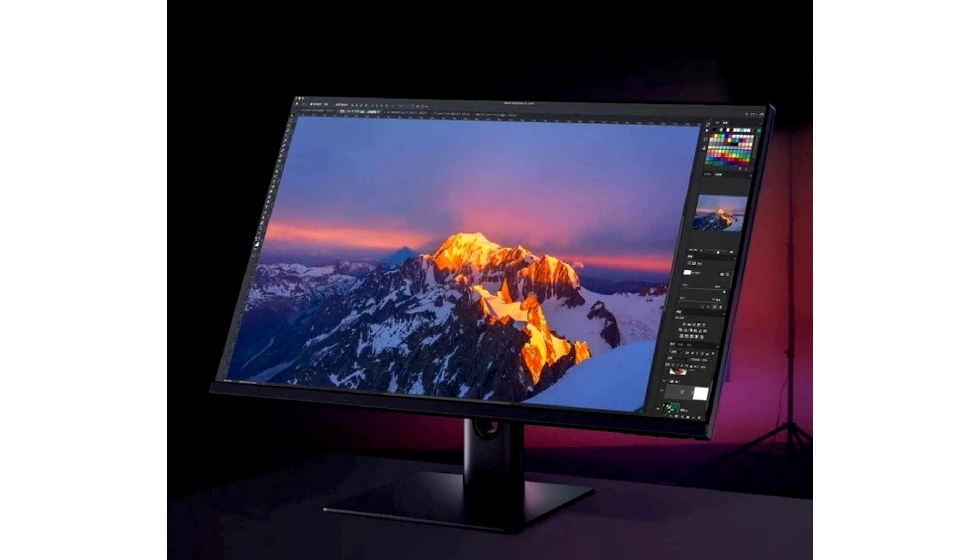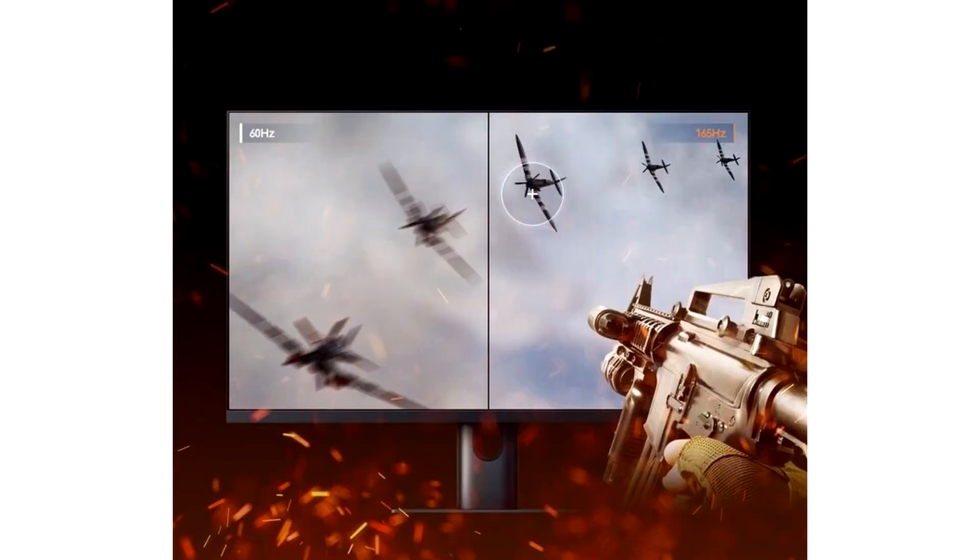Xiaomi has launched the Mi Display 165Hz, a 27-inch IPS gaming monitor featuring 1440p resolution, 165Hz refresh rate, VRR, and DisplayHDR 400 certification. Xiaomi's Todaysoft launched this higher refresh rate IPS gaming monitor on their Mi line. The Xiaomi Mi Display 165Hz brings a 27-inch, 8-bit IPS panel with a 2560x1440 resolution and a pretty impressive 95% DCI-P3 color space coverage.